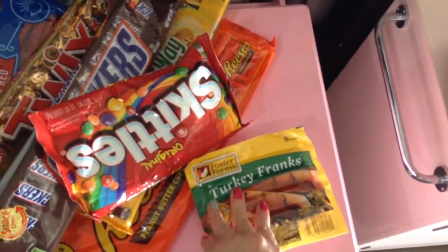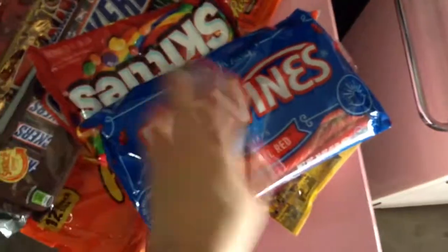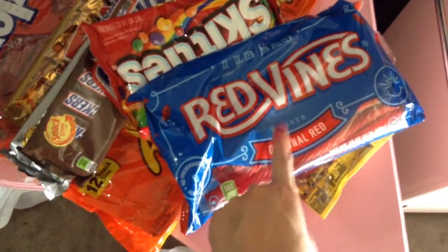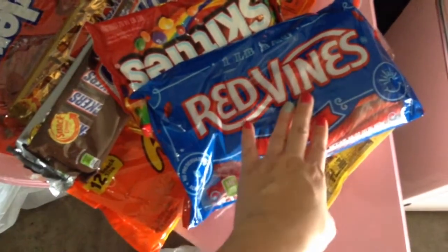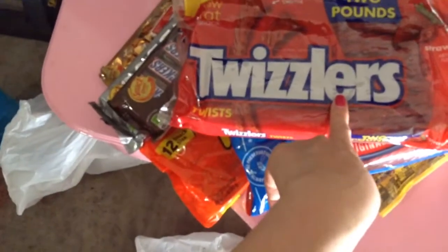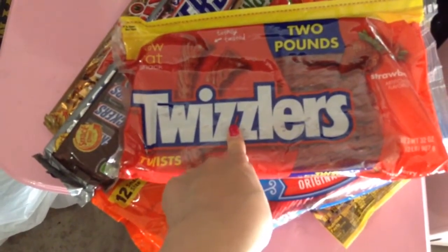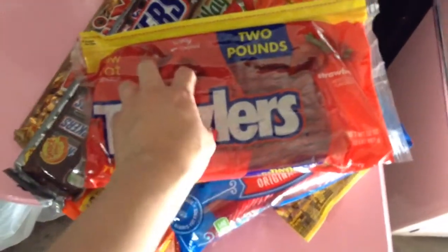I got hot dogs for the pigs in a blanket. These crescent rolls — one pound was about $1.70, whereas at the 99 cent store I think it was maybe half of that, or about a dollar. This one is 2 pounds for about $3, and at Dollar Tree I think 8 ounces was a dollar, so I thought this was a better deal.